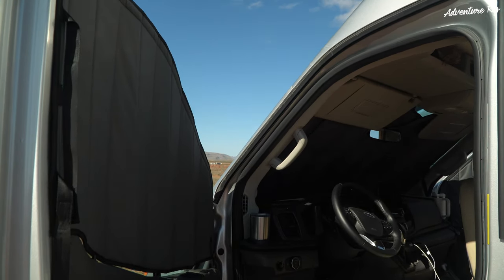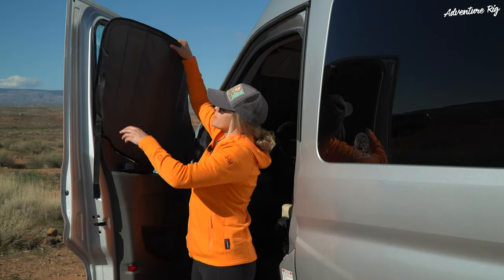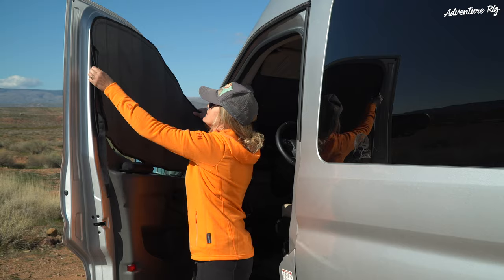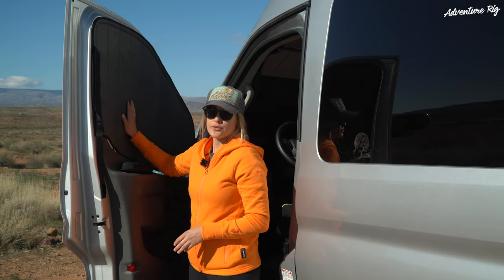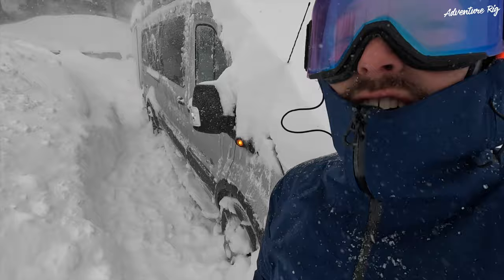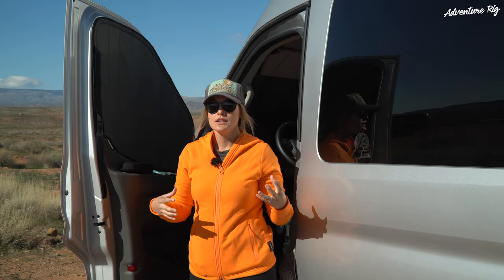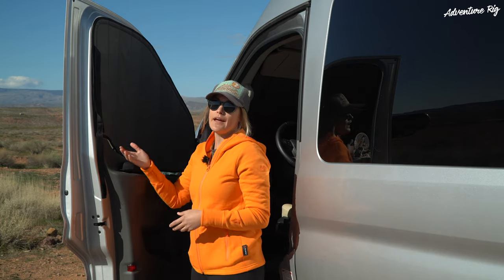One thing I love about the Van Essential window covers is just how easy they are to put up and break down. They have magnets around the outside which are actually sewn in place so the magnets aren't moving around, and you can easily put the cover in place — it's that quick and easy. Van Essential states you can put these up with the doors closed, but we find it's a lot easier to throw them up with the doors open and then close them. However, in an emergency situation like when we were out in a blizzard in Tahoe with snow piling in, you can get them up with the doors closed.